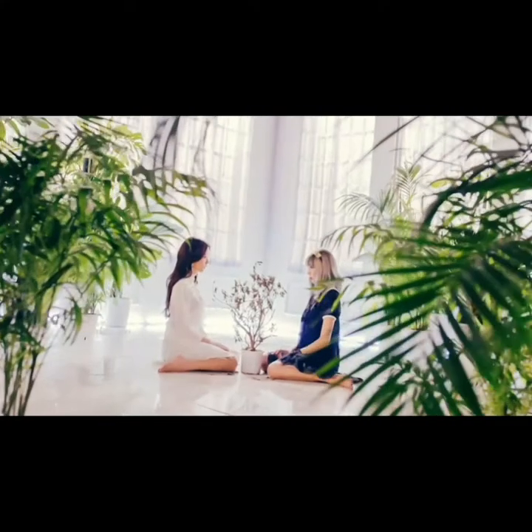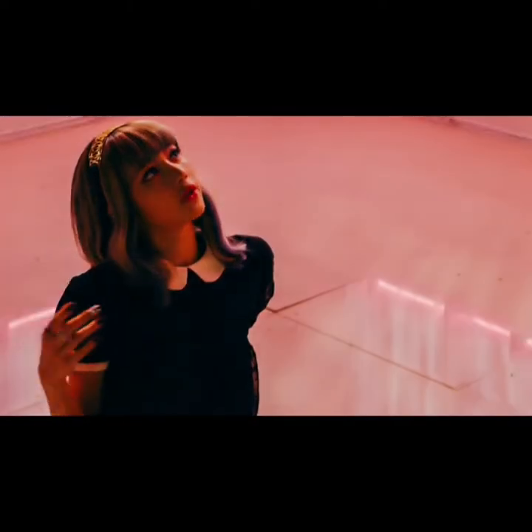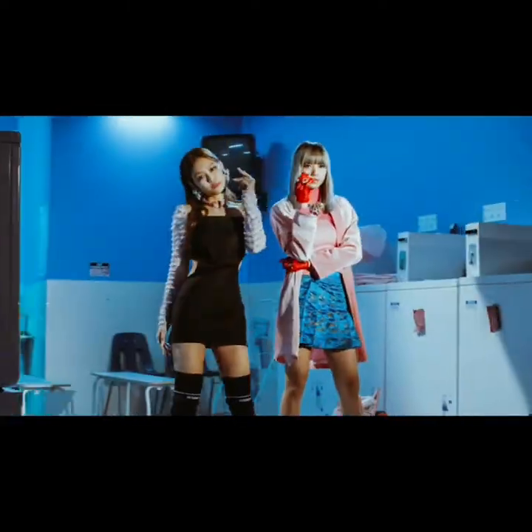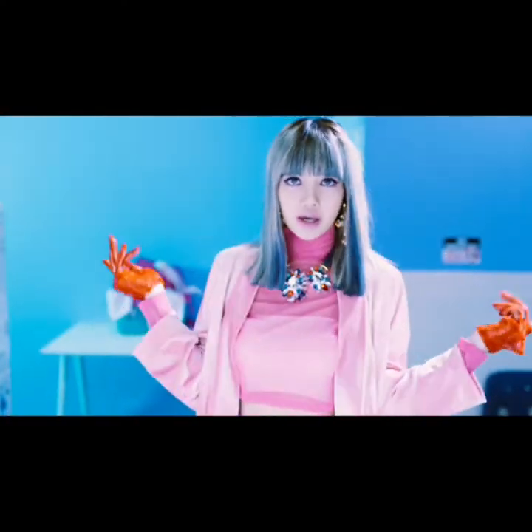Of these two outfits, Jisoo's outfit seemed the best to me because Lisa's outfit was a little more casual. In the next scene, Lisa's dress seemed more beautiful to me than Jenny's because Lisa's dress matched the theme and content of this song very nicely, and the design of Lisa's dress is very unique.